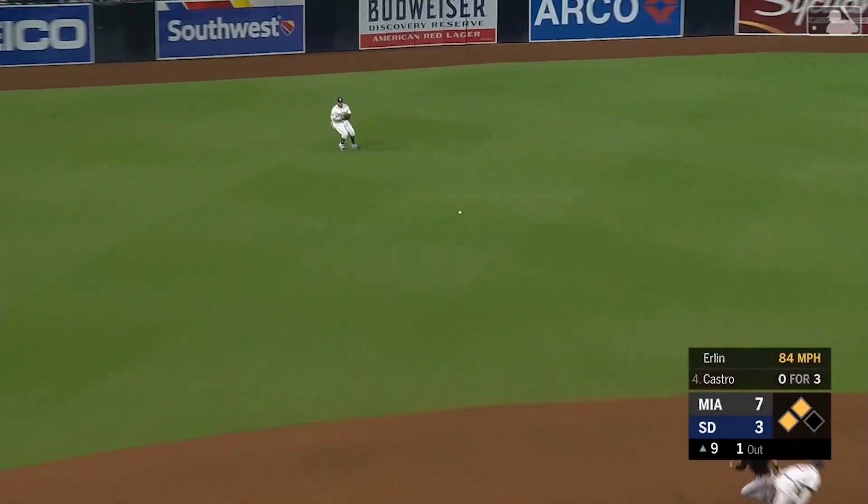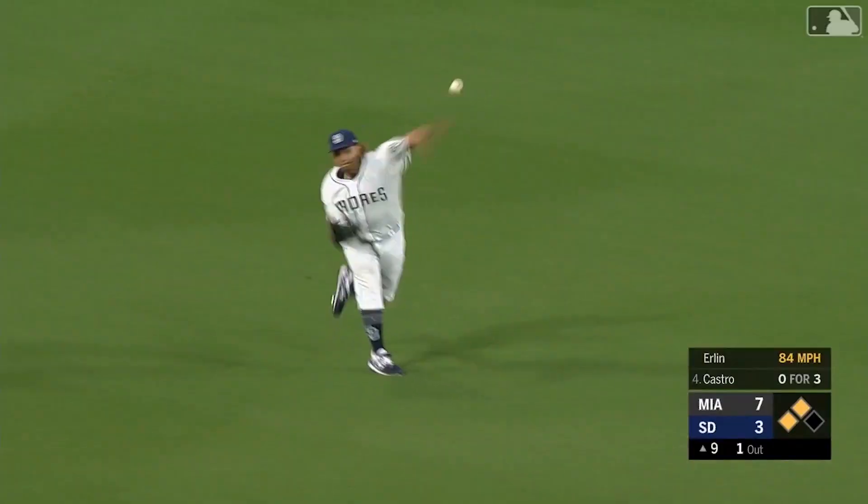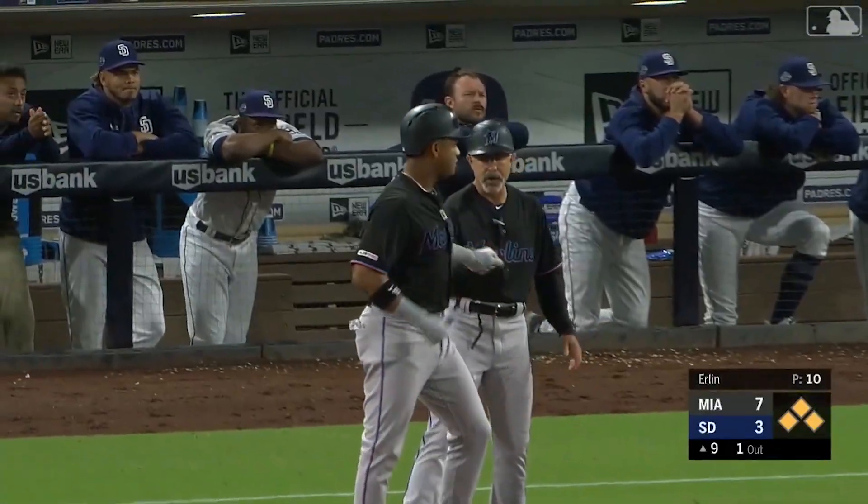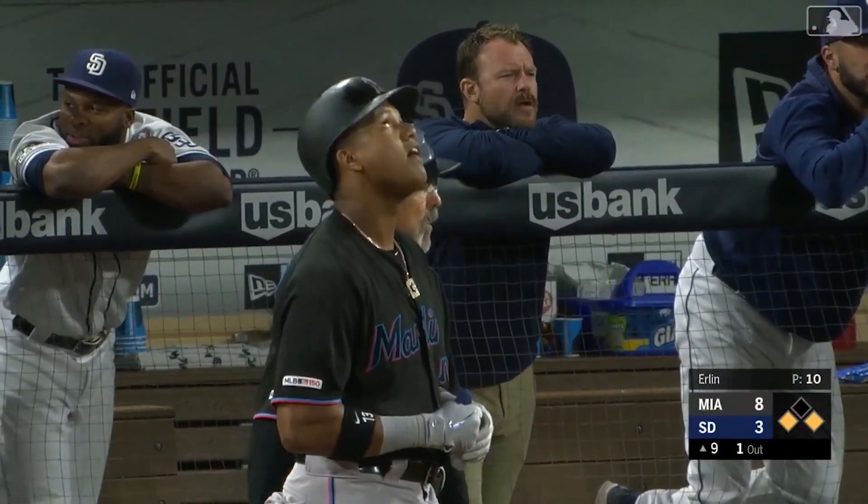And that is past the dive of Machado. He's going to score Granderson, they will hold Riddle at third. And Starlin gets a ribby to make it 8-3.